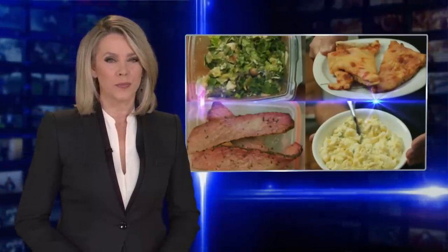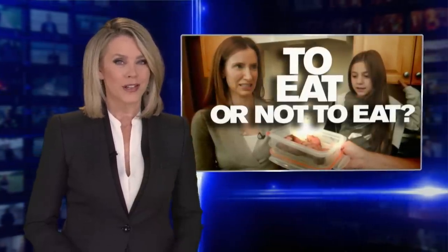This time next week, your refrigerator is probably going to be filled with Thanksgiving leftovers, and you will very soon need this information on which leftovers are safe to eat.